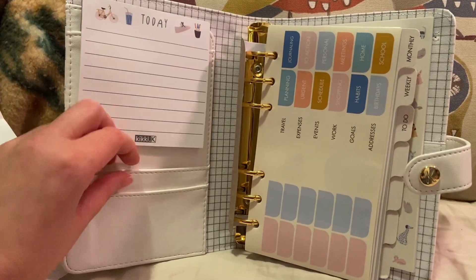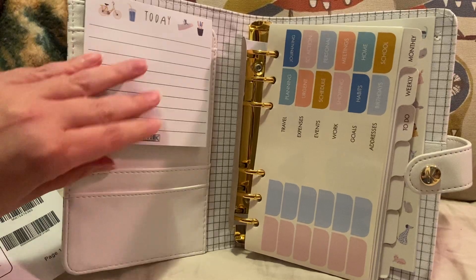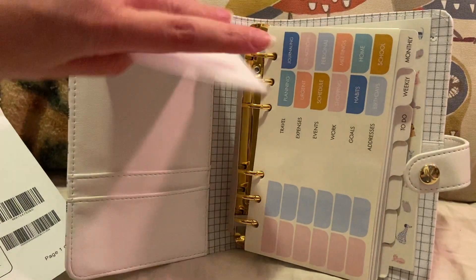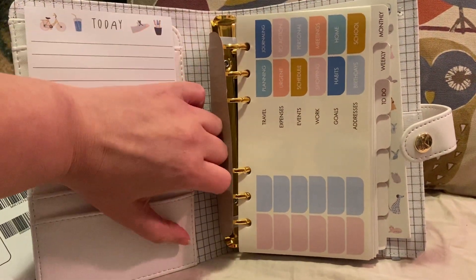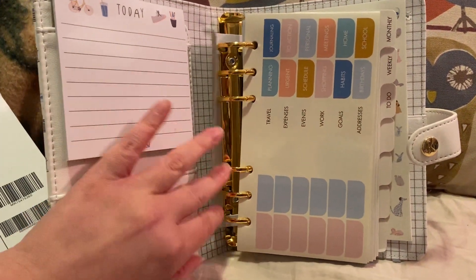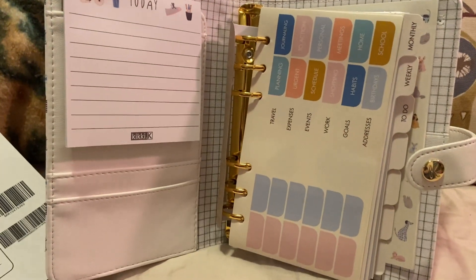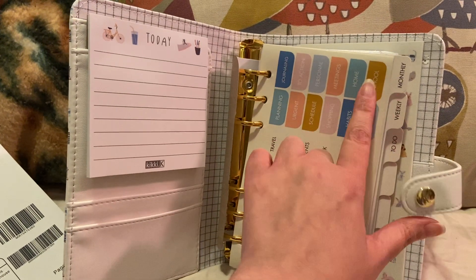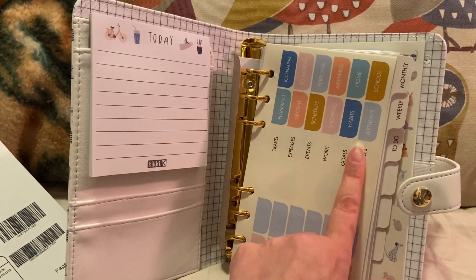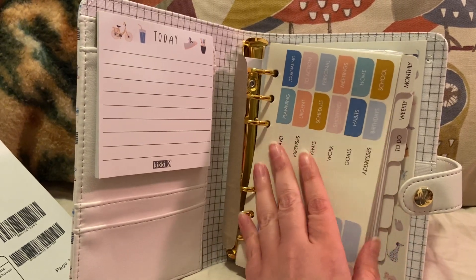The interior is white. It has two pockets here, and some notes — it just says Kiki K. Oh, it has another pocket there. Here it has a secretarial pocket, as they call it. The good thing also with these planners is that they always include extra accessories like notepads, sticky notes, and stickers with different things on them — like travel planning, schedule, habits, et cetera.